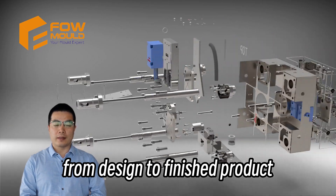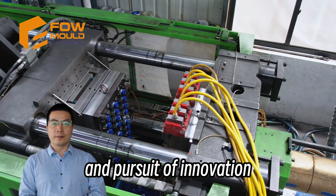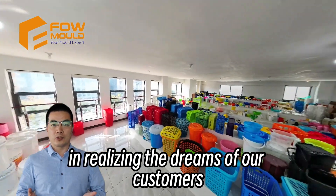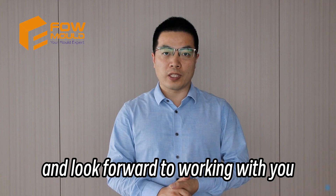From design to finished product, every step reflects our commitment to quality and pursuit of innovation. At Pfau Mold, we are not only manufacturing products, but also partners in realizing the dreams of our customers. Thank you for watching and look forward to working with you.